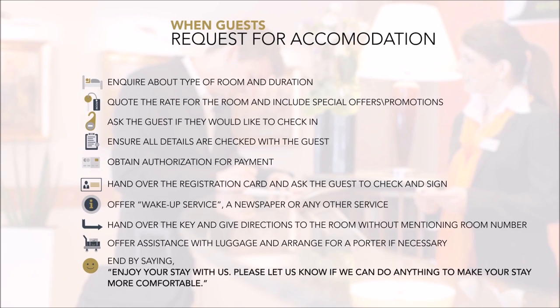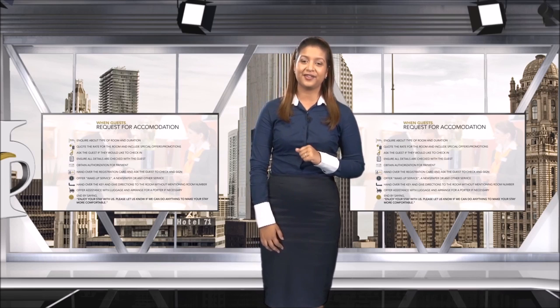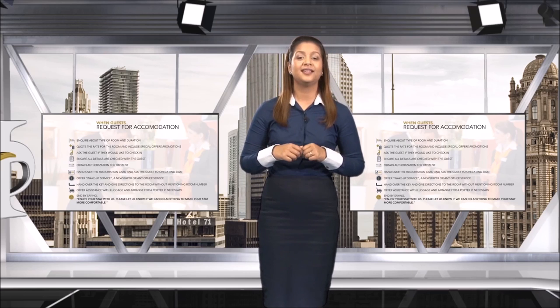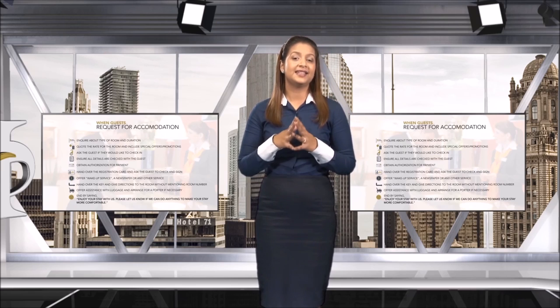End by saying: 'Enjoy your stay with us. Please let us know if we can do anything to make your stay more comfortable.' Unexpected arrivals impact housekeeping, the kitchen, and the restaurant, so they need to be informed so that they can accommodate these guests into their plan for the day.